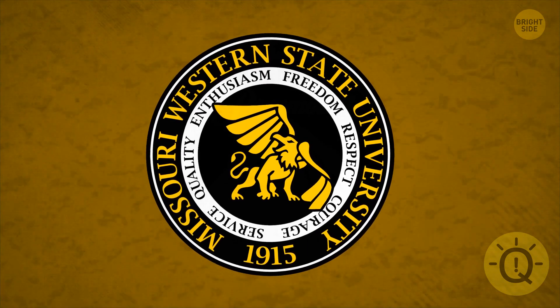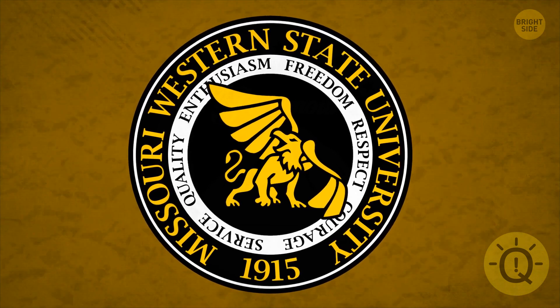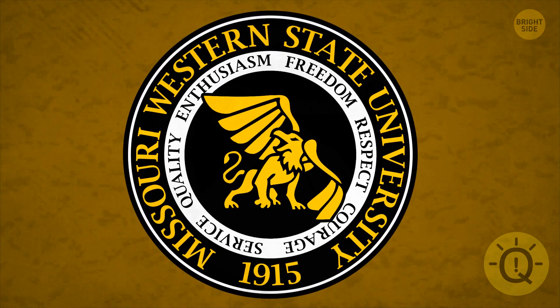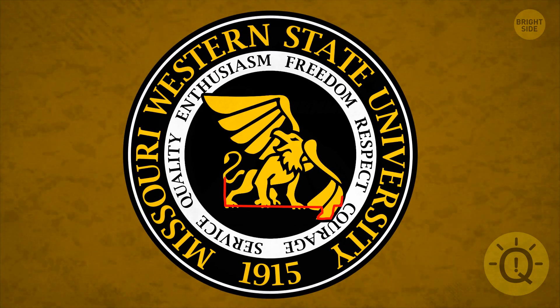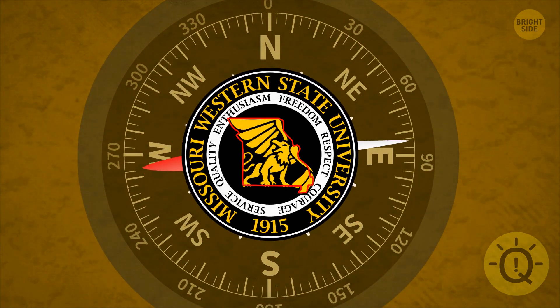Missouri Western State University's Griffin Crest camouflages a brilliant design choice. The Griffin is shaped like Missouri. And not only that, it's looking west. Well played, Missouri Western State.